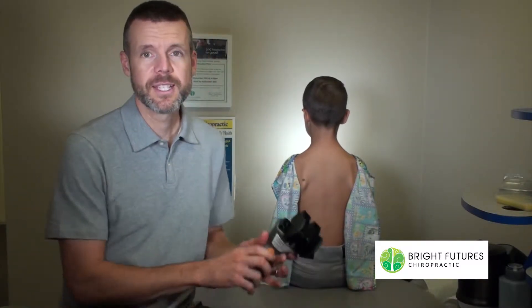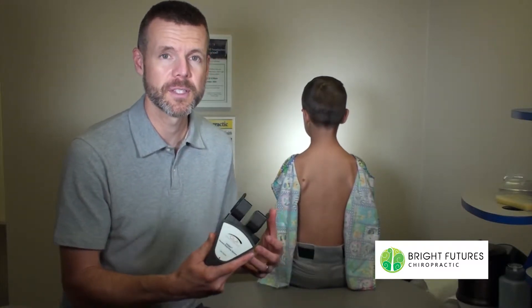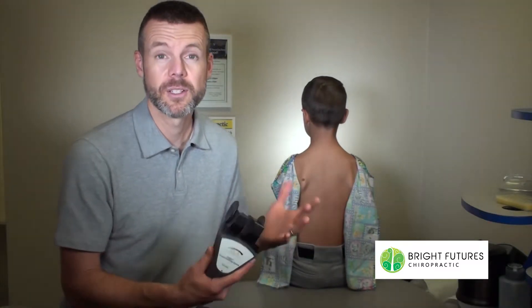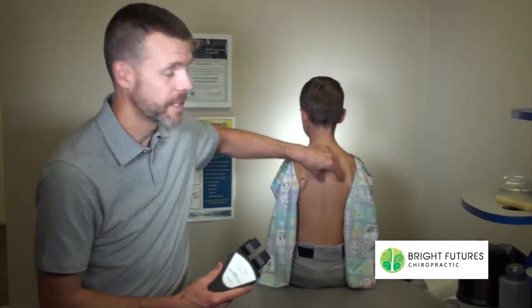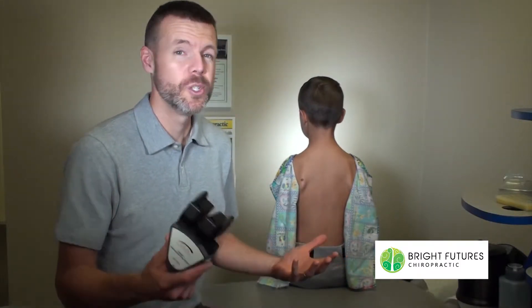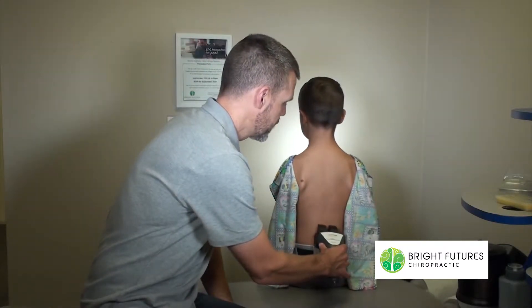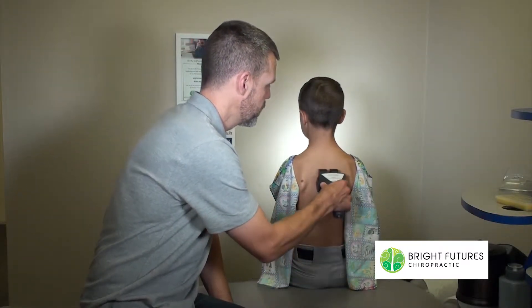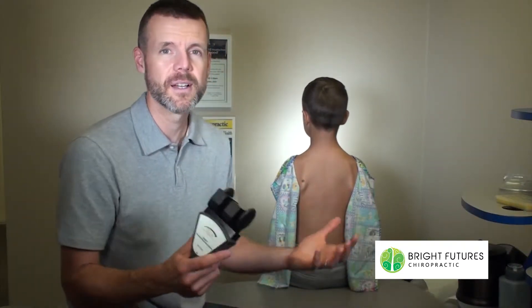Here at Bright Futures Chiropractic, we use technology to help us figure out exactly what's happening with the nervous system. This one in particular is called our thermal scanner. It's going to measure the temperature of the skin on both sides of the spine, and in an ideal situation, that temperature is supposed to be balanced. I'm going to roll up the spine with this, testing it simultaneously and looking for areas of imbalance.